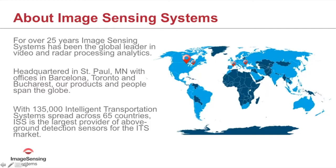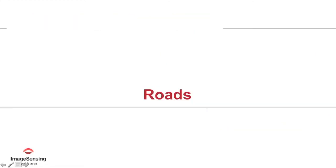On the map on the right, anything in light blue represents areas where we have deployed either our video detection sensors or our RTMS sensors.